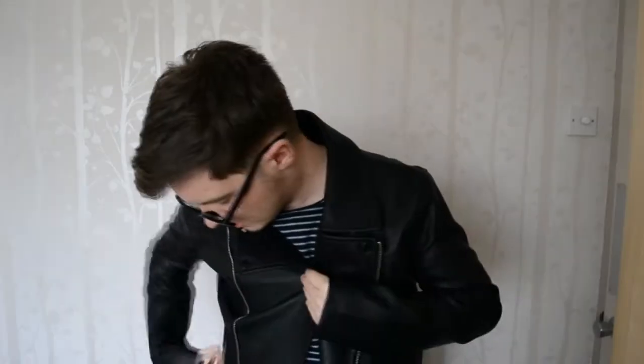Shall we put it on? I don't know if I suit this at all or if it's my style or anything, but it's in extra small — I wouldn't want it any bigger. What do you think, does it suit me? It's a bit long in the arms, but everything is a bit long in the arms. It's got pockets in the arms as well, and it is quite comfortable and quite light.